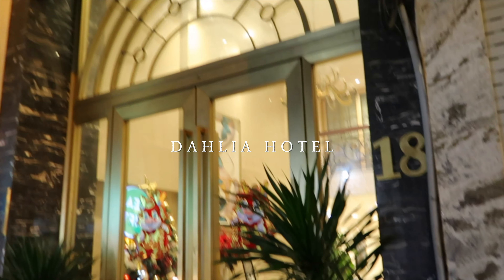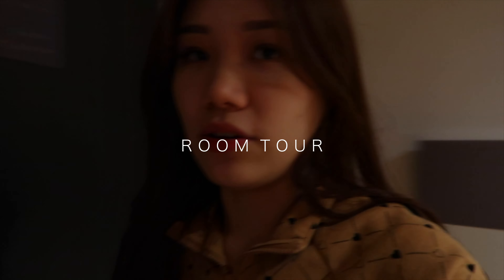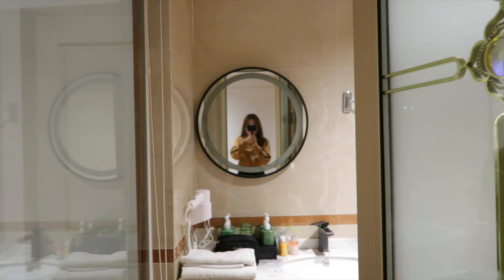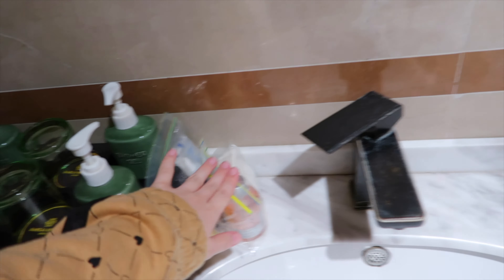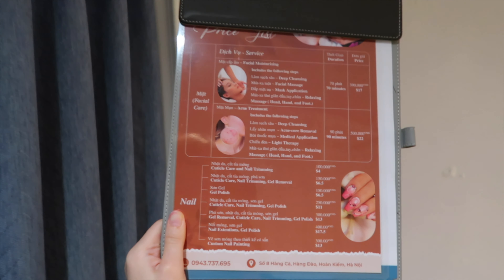We have arrived in Hanoi. We just checked into our hotel. Let me show you our place — it's actually pretty big, bigger than I thought. This is what you see: we have a pantry area with a mini fridge. As you can see, the toilet is pretty spacious. This is our sleeping area. It's not bad, right?